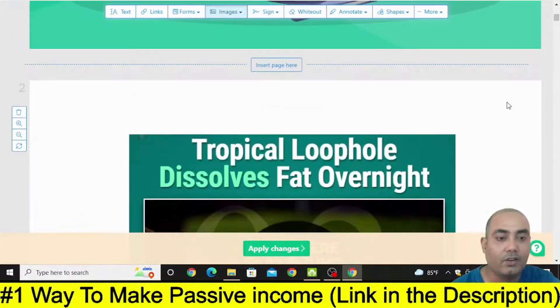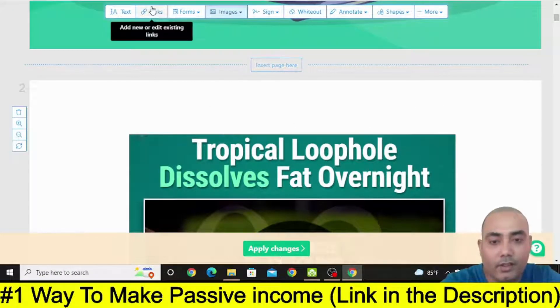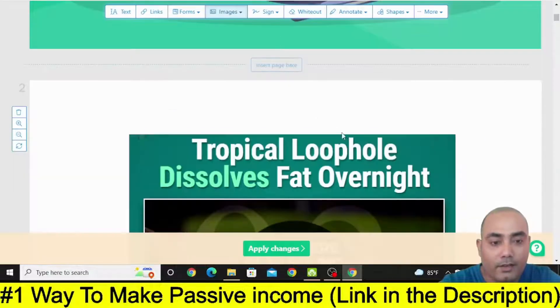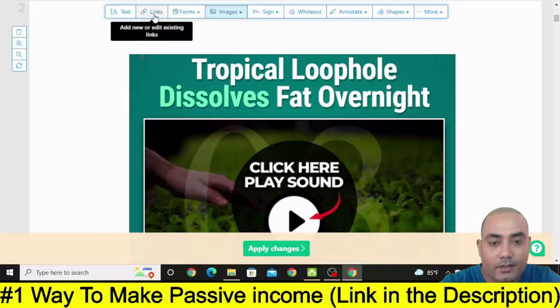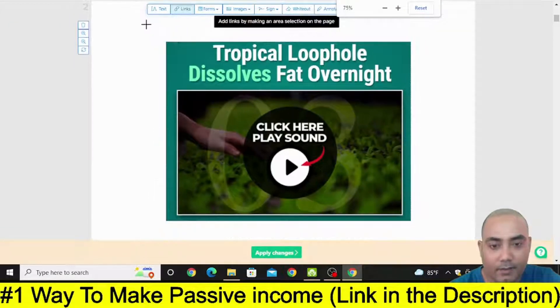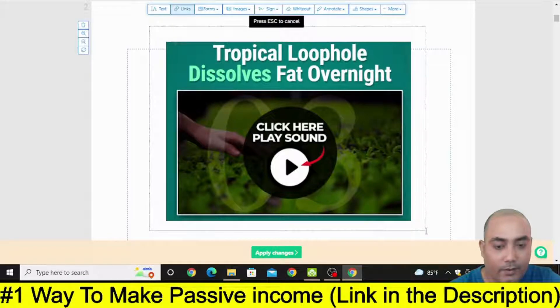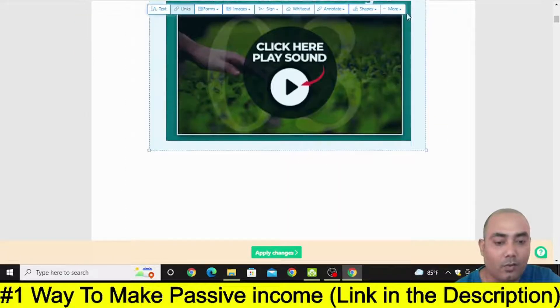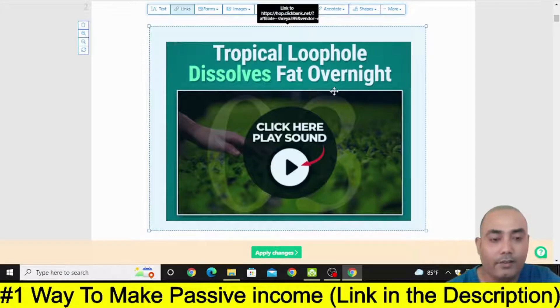Once you put this screenshot here, you need to put the affiliate link. That link would be your affiliate link — you can use a URL shortener like bit.ly to make a short link. Or you can directly click on Links, make it a little bit small, select the full area over the screenshot image, and then put your affiliate link there. Now all of that area is your affiliate link.